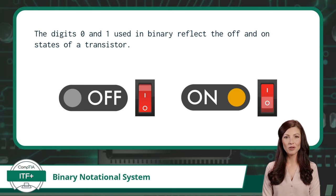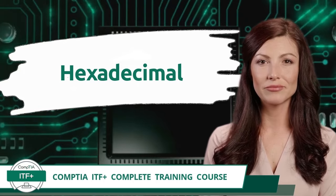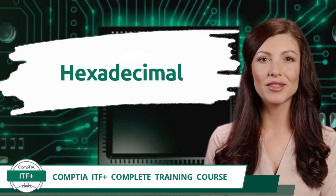Additionally, binary is great for computer programs to store values that can be of either two states. This would include yes or no questions, true or false values, and whether a box is checked or unchecked. Exam Objective 1.1 — Hexadecimal Notational System. The hexadecimal notational system is a notational system that has 16 possible values for each place value.